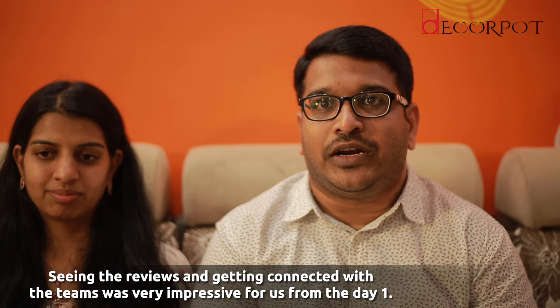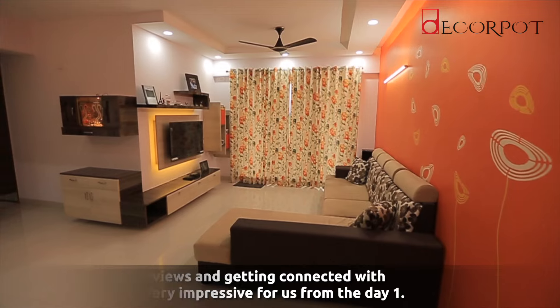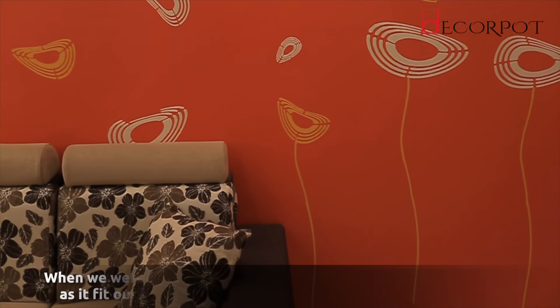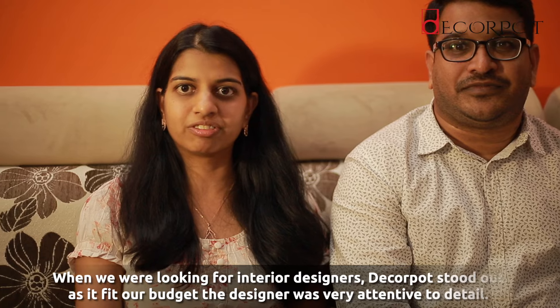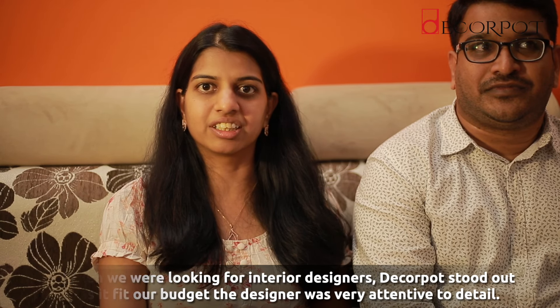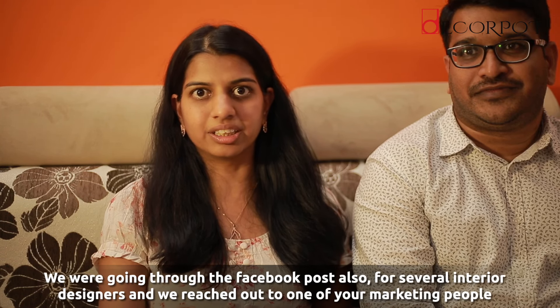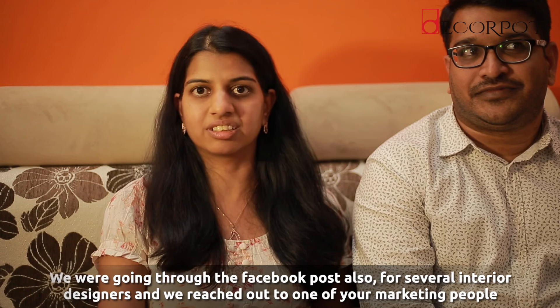When we started looking for an interior designer for a home, Deca Port stood out as it fit our budget and the designer was very attentive to detail. We were going through Facebook posts for several interior designers, and we reached out to one of their marketing persons. She immediately contacted us and gave us a slot, so this timely response helped us choose Deca Port immediately.